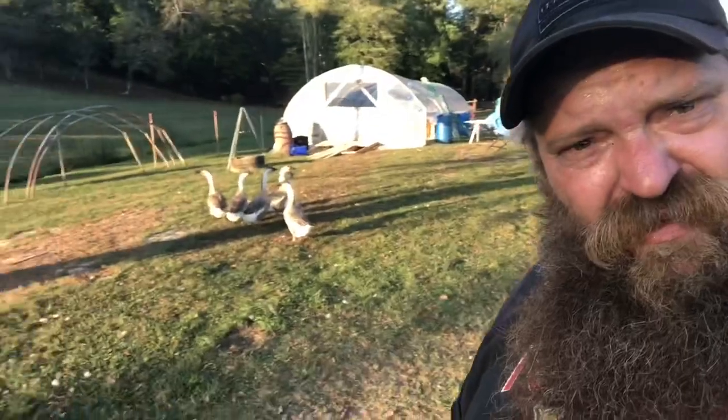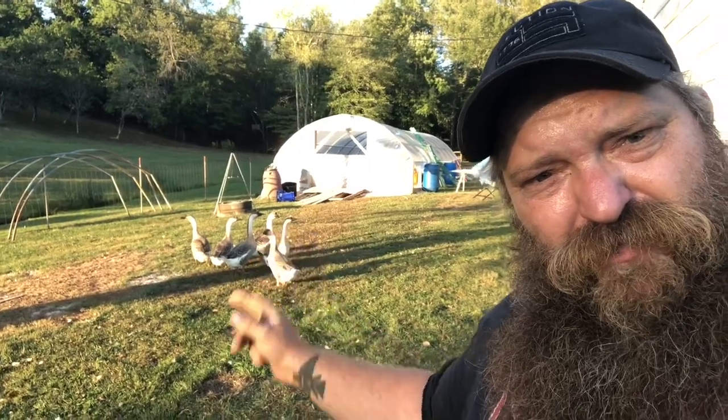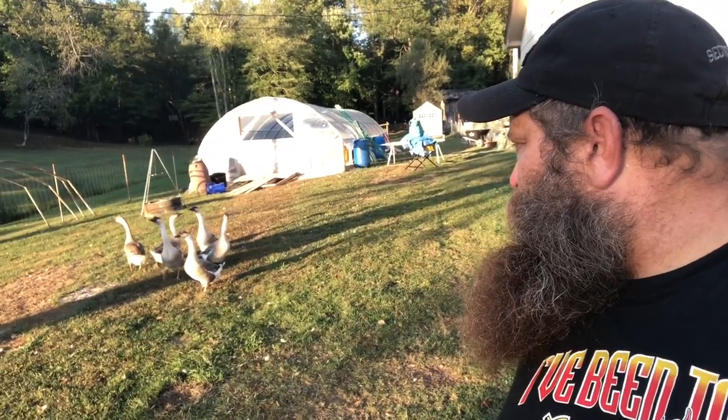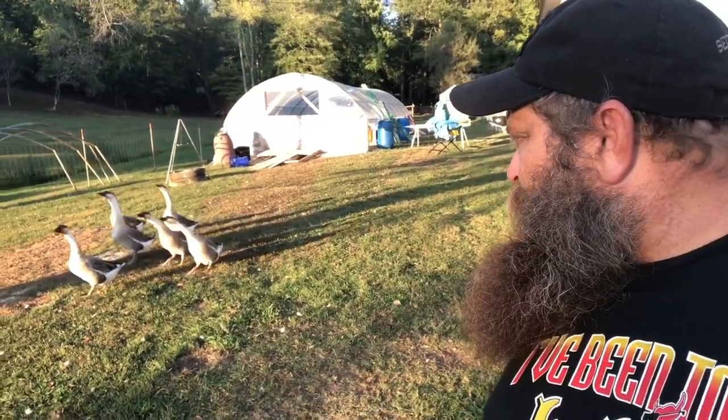Hey, look at that — look who decided to come home. You fed everybody else but you didn't feed me. You guys want to be fed? The neighbor's cat just scared the living crap out of me — I was too busy worrying about the geese and then he just bolted across my feet.